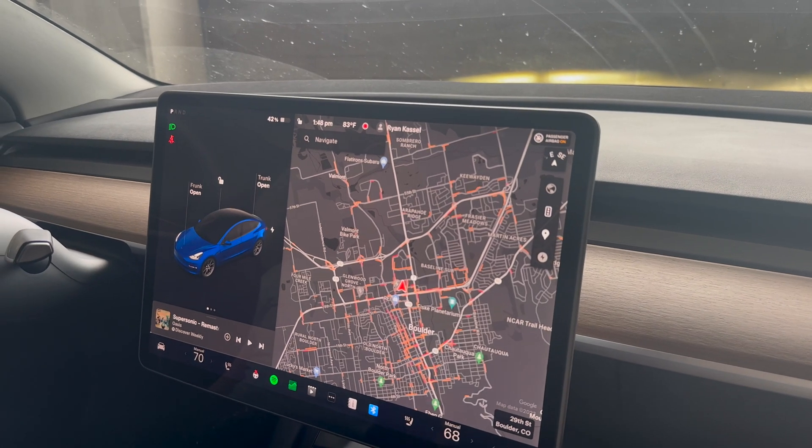We're in a Tesla Model 3 LFP. This is my colleague Ryan's car. On this Out of Spec Guide, we've been getting questions from people asking how their electric car battery will drain — let's say you're going on a trip and leaving the car for a few days. What's going to happen?